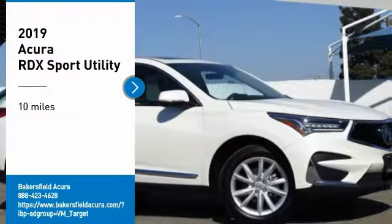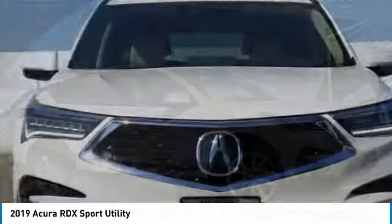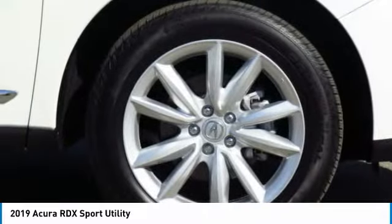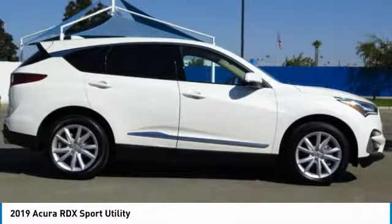We are pleased to show you the 2019 RDX. Viewed as Acura's answer to BMW's sporty X3, the RDX offers a stylish interior, plenty of sport, and a nice amount of utility.